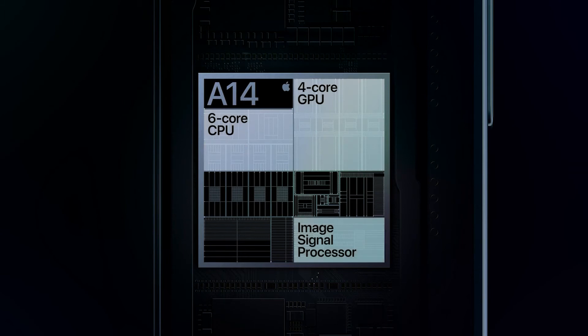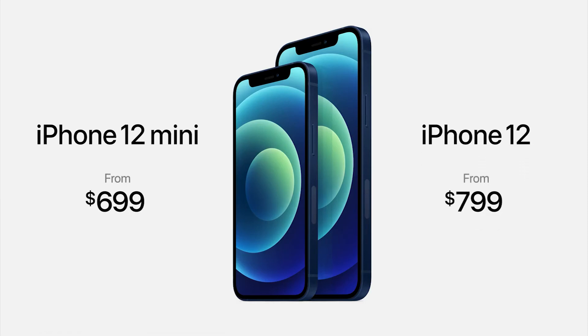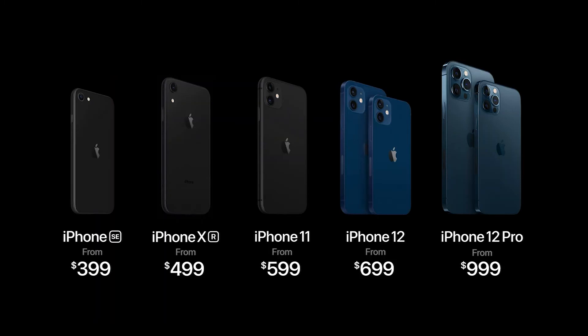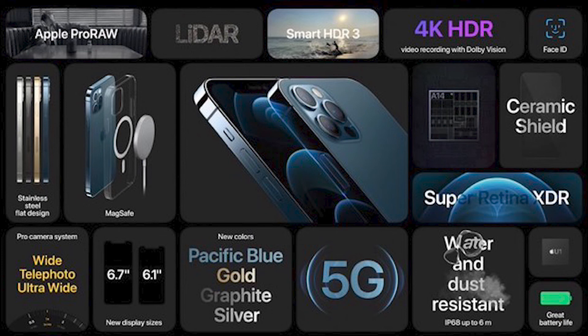Finally, let's talk about price. The iPhone 12 mini is $699, while the iPhone 12 is $799. The Pro and Pro Max are $999 and $1099 respectively, keeping it around the same price range as last year with some significant improvements. Thank you so much for watching — let me know in the comments below which iPhone you're planning on buying, and don't forget to like and subscribe.